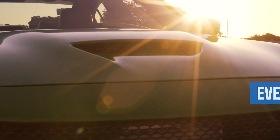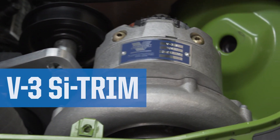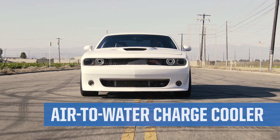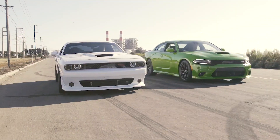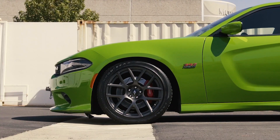Complete kit — everything you need is included. The self-lubricated V3 SI trim supercharger. An air-to-water charge cooler core capable of supporting 1000 horsepower. Max flow race blow-off valve. Factory OEM-like drivability, right out of the box.